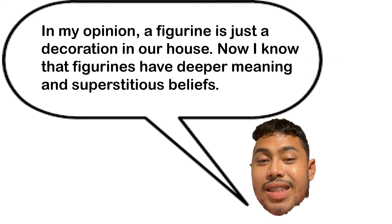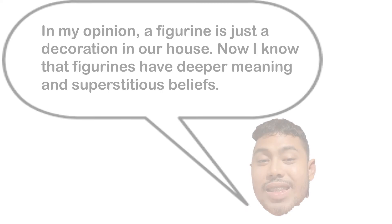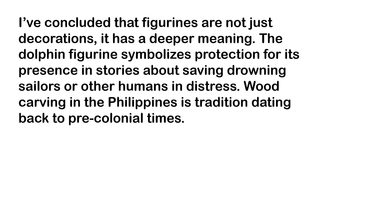In my opinion, a figurine is just a decoration in our house. Now I know that figurines have a deeper meaning and superstitious belief. I conclude that figurines are not just decoration.